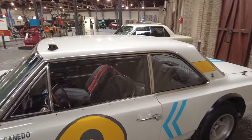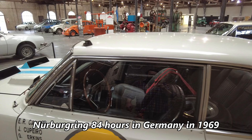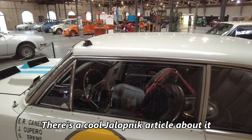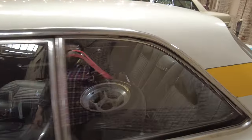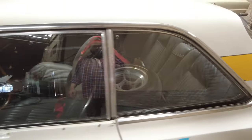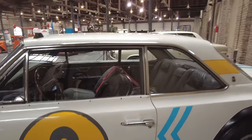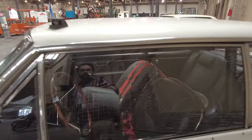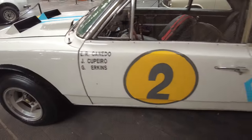Look at this thing — the spare tire in the back, roll cages. It's got a roll cage and multi-point harnesses. Damn, look at this thing.